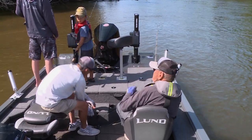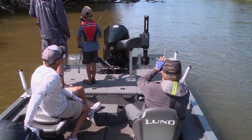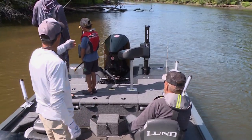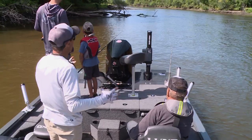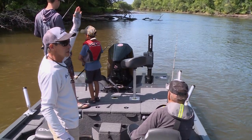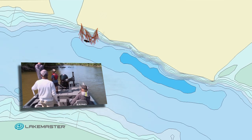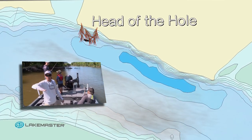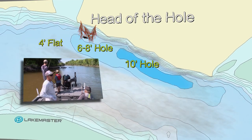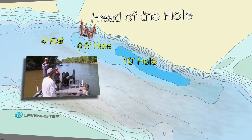How long will these log jams stay before they get rolled out? A lot of these I've fished year after year. Some of them are built up from high water collecting wood, and some are actually big fallen trees from cut banks that have fallen into the water — those tend to be there for years and years. This is a good one right here because it's at the head of a hole — a big shallow four-foot flat directly above, dumping into six to eight feet and then a ten-foot hole about 50 yards down. You have deeper water access as well as the head of the hole, which is really critical.